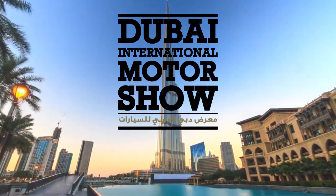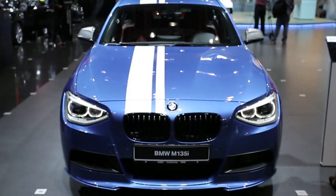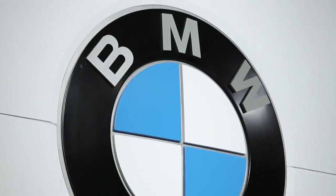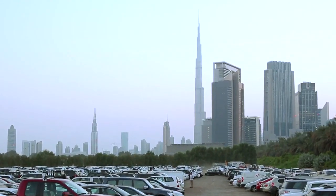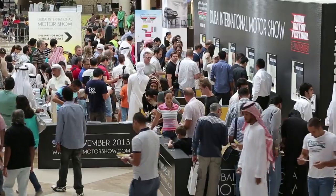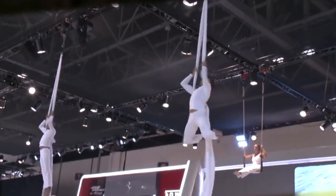International Motor Show Dubai 2013. The world-class car manufacturer BMW asked us for an extraordinary interactive smart solution to enrich their exhibition stand at the largest automotive fair in the Middle East.